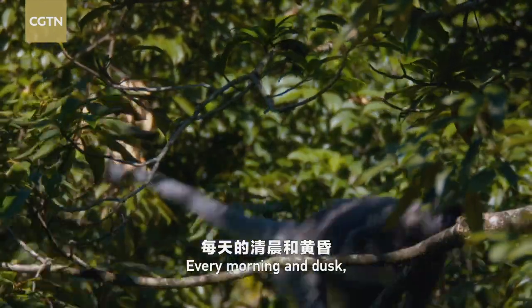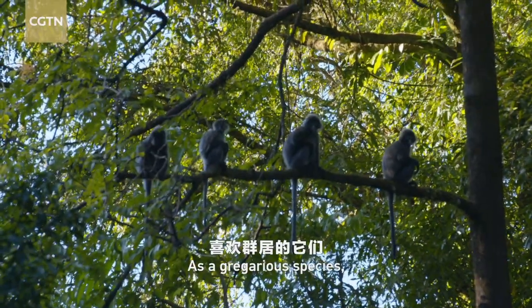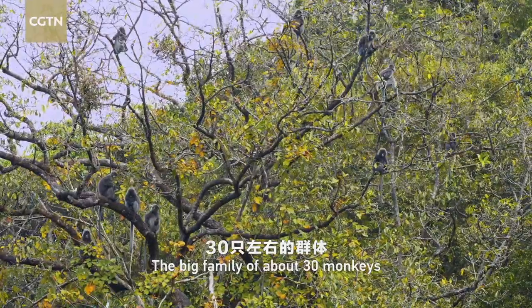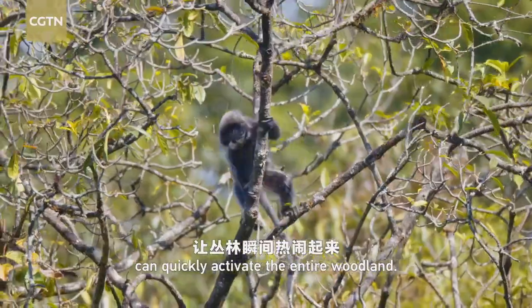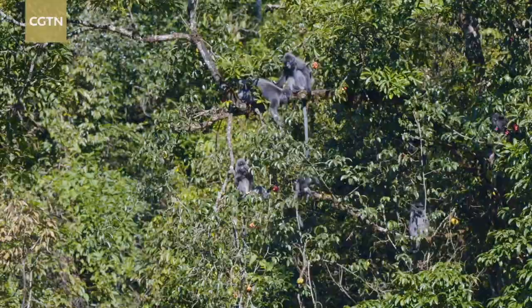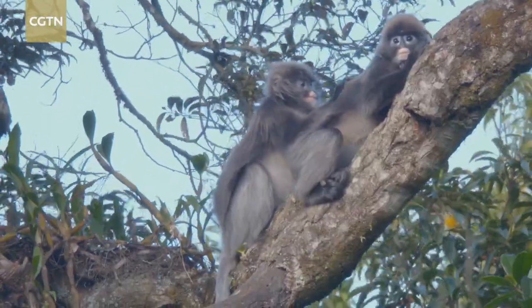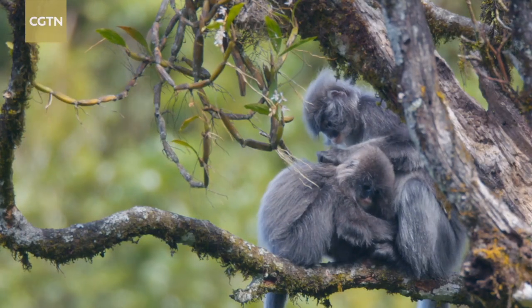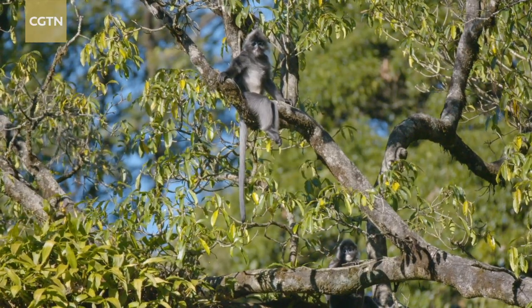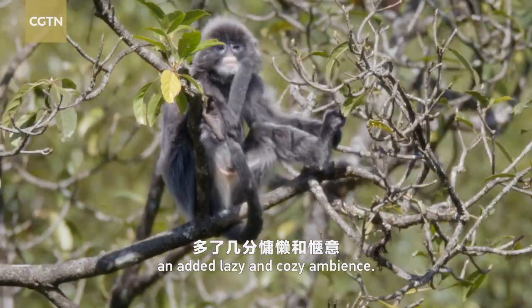Every morning and dusk, fair's leaf monkeys go out to look for food. As a gregarious species, they usually live in groups. The big family of about 30 monkeys can quickly activate the entire woodland. Noon is their nap time. Their super-long tails sway in the wind, which gives the afternoon woods an added lazy and cozy ambience.